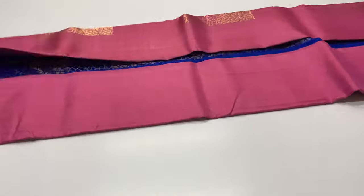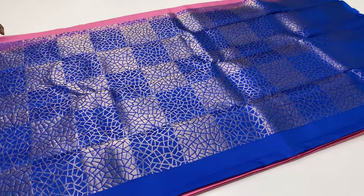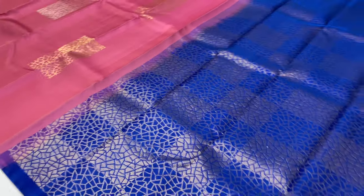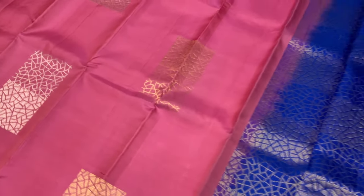Next sari is 2050: pallu and blouse in royal blue shade, body portion in pink tone. In this sari, the body portion features silver and gold design motifs, and the sari has a full alternative rose pattern.